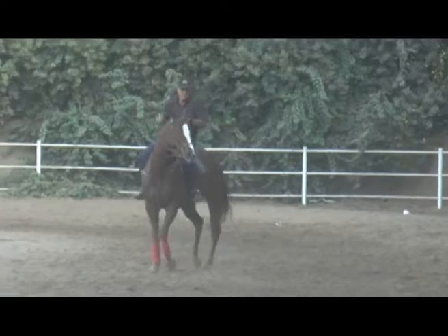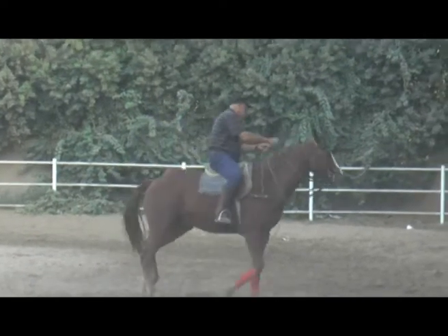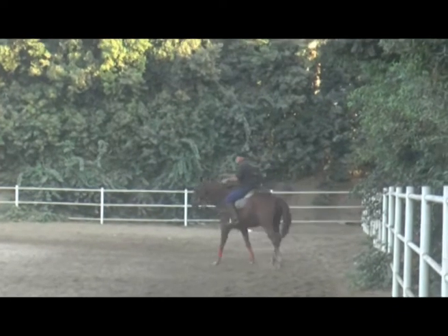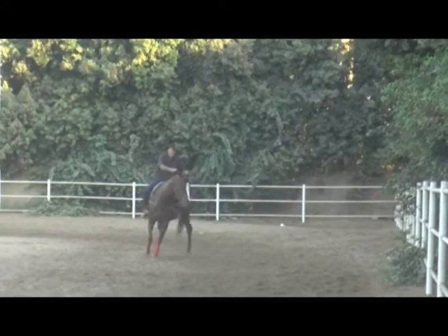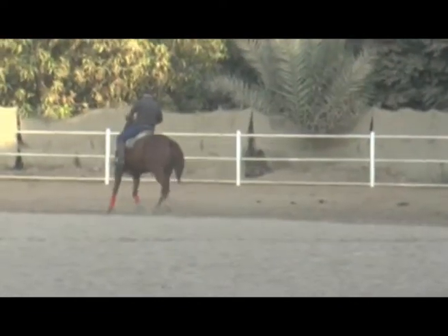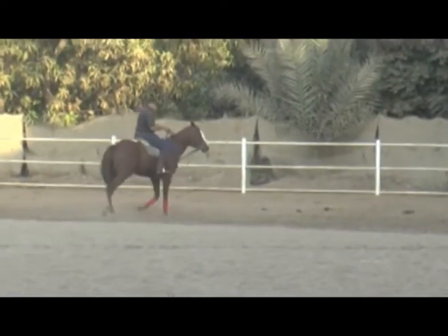And here, a very short while later, you can see him starting to be able to put his head to the inside, try to circle, and keep moving through that turn without that much prompting from me.